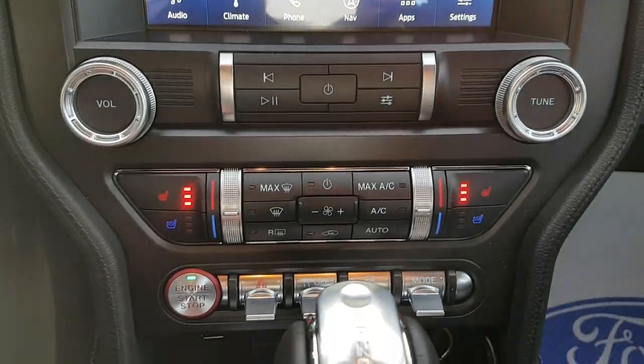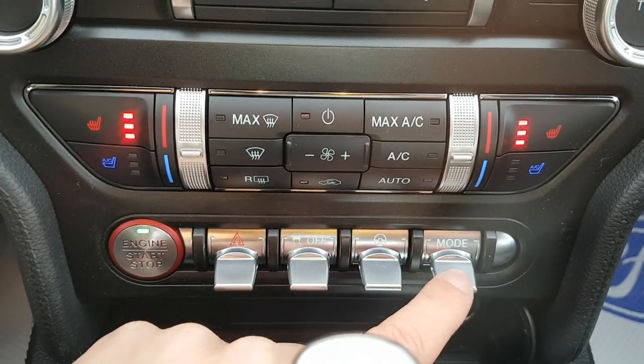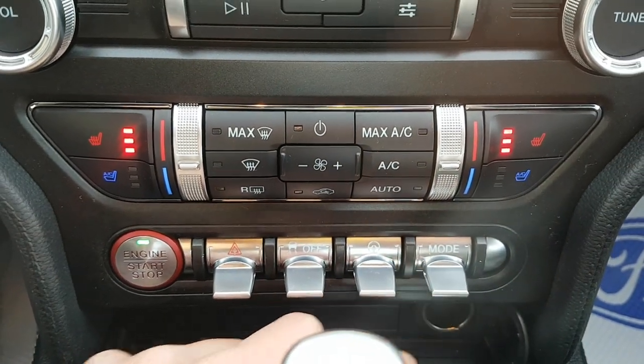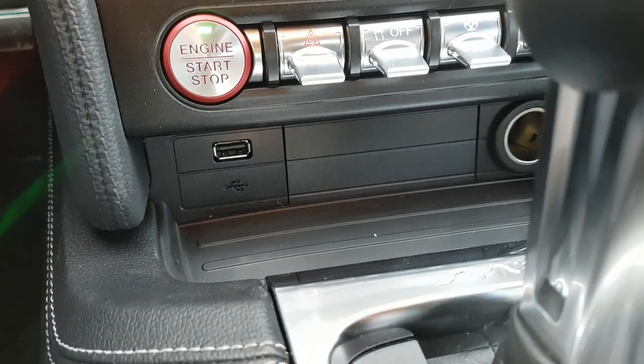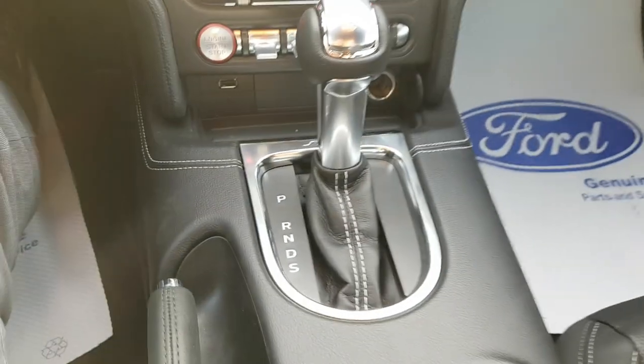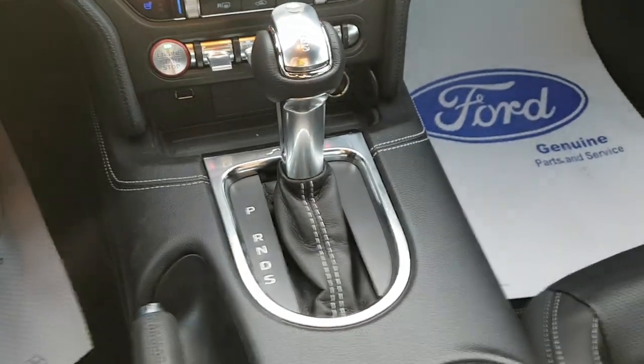You have your media controls and your climate controls, and those awesome little metal switches — really clicky and responsive. You also have your USB port and your 12-volt port as well. I really like this shifter — it's like a little button that you press in as you shift, it's really nice.